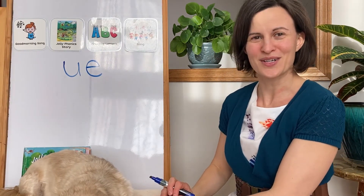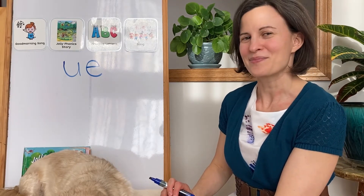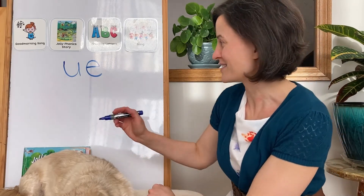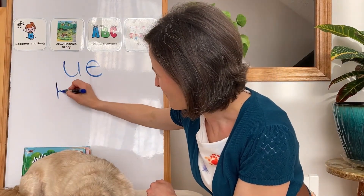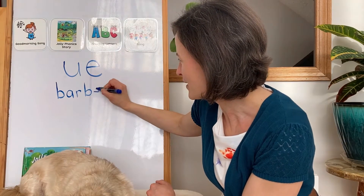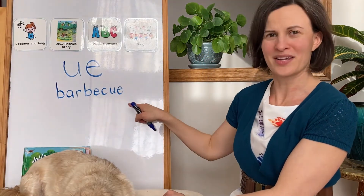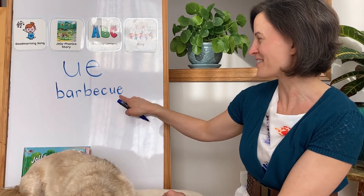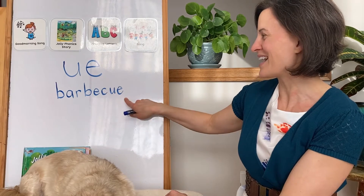Let's write some words with the U sound in them. In the picture in the story, I noticed they were having a barbecue. Let's write that — it's a long word. Bar-ba-que. It has one, two, three, four, five, six, seven, eight letters in it. And I see that U at the end. Bar-ba-que.